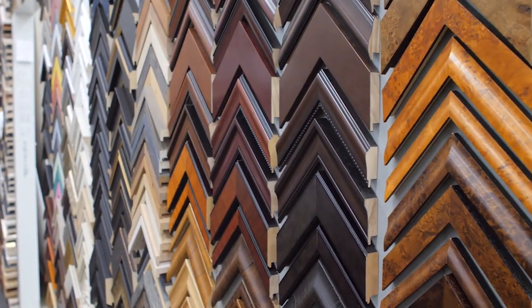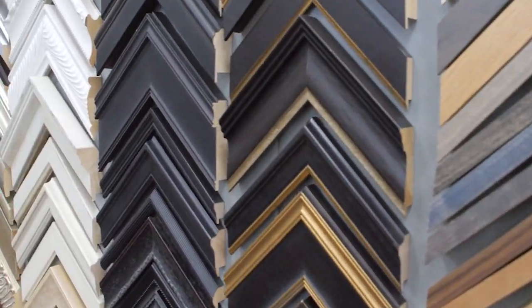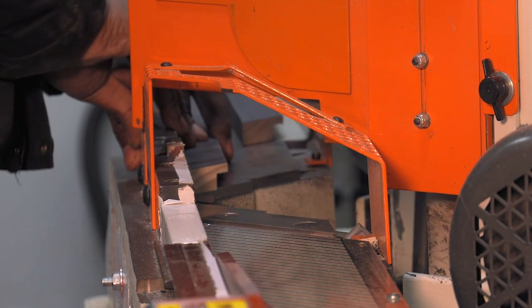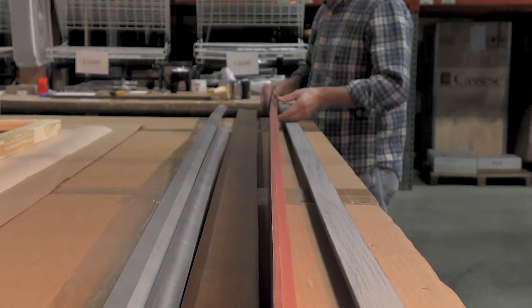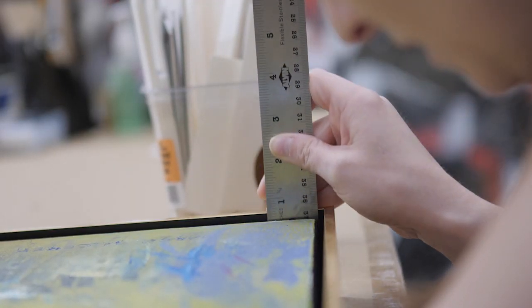Our frames are available in a wide variety of styles and finishes, perfect for complementing any painting, sketch, graphic, or photograph. Each frame is hand-cut in the United States by our artists and picture framers. Our craftsmen offer custom sizes as small as 4 inches all the way up to 72 inches in length and can be precision cut to the 16th of an inch.